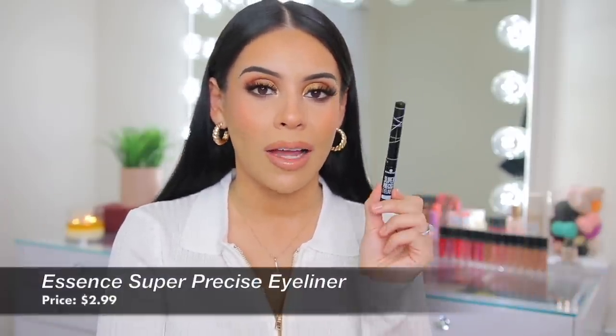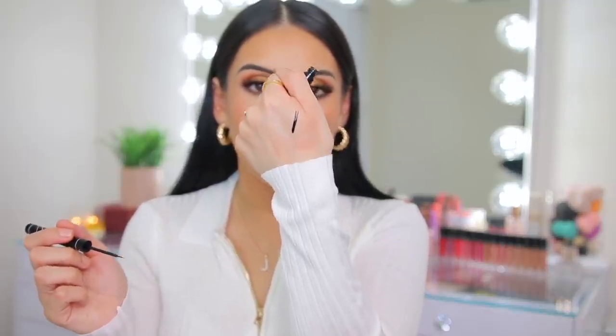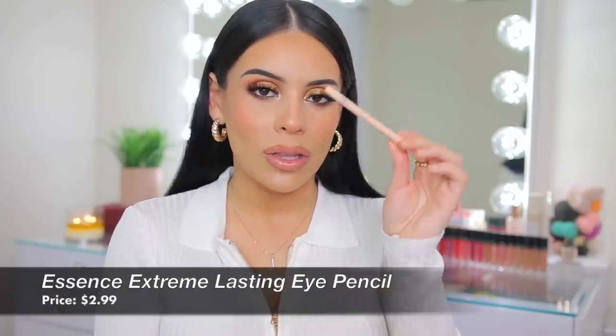For eyeliners, the only liquid liner I basically used was the Essence Super Precise Eyeliner — truly like the best liquid liner. It's around $3, matte, really black, and so easy to work with. If you loved the NYC Liquid Liner, you will love this. I also love the Essence Extreme Lasting Eye Pencil in Silky Nude — my go-to nude eye pencil for a bright, awake look for everyday makeup. It's a nice creamy, very light nude. And I really like the Black Love shade on my waterline today — so creamy. You can find Essence at CVS and Ulta.